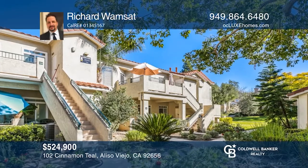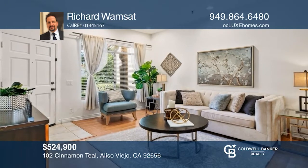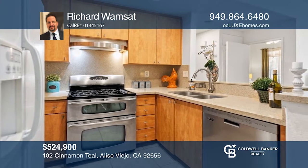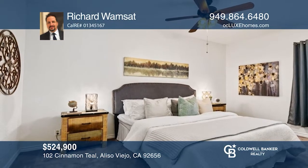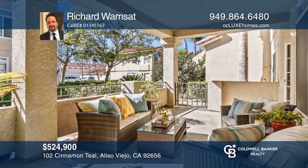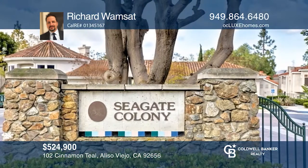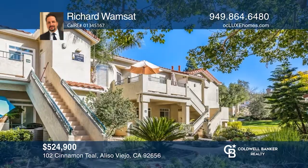Nestled in the coastal foothills near Laguna Canyon, sits this two-bedroom, two-bath condo in Aliso Viejo's Laguna Audubon neighborhood. The kitchen has been completely updated with brushed nickel hardware, quartz counters, recessed lighting, and stainless steel appliances. The front patio is gated and invites relaxation in the evenings. HOA amenities include a gym, two pools and spas, a clubhouse, trash service, and pet waste station. Call Richard Wompsat today for a private showing.